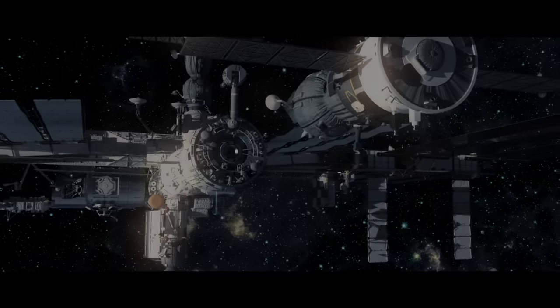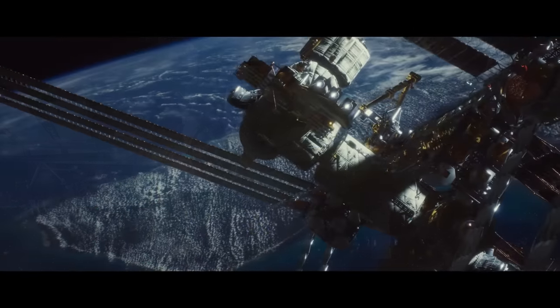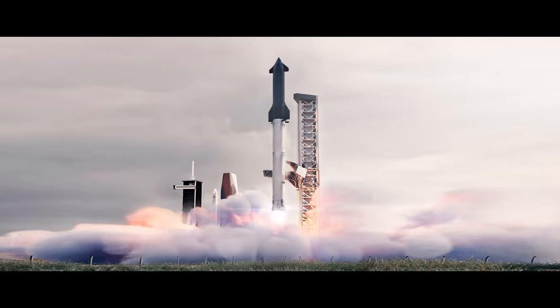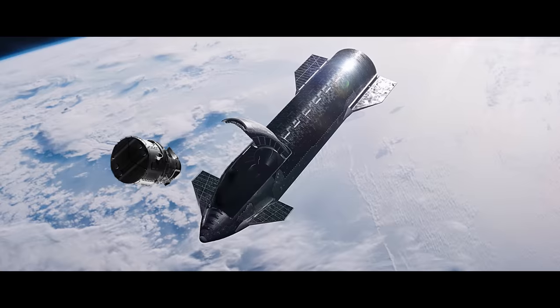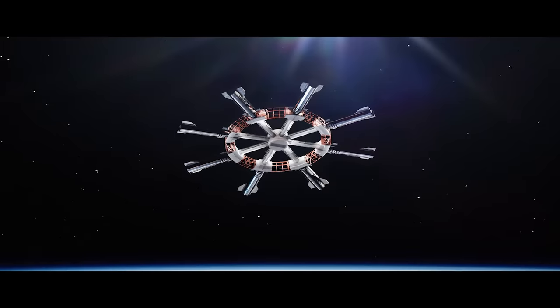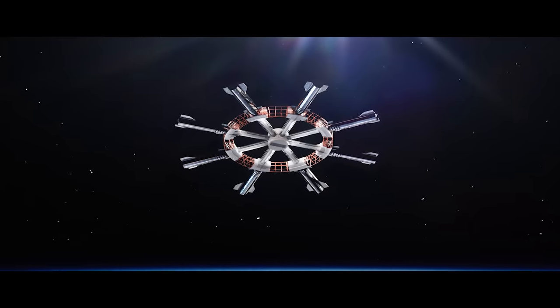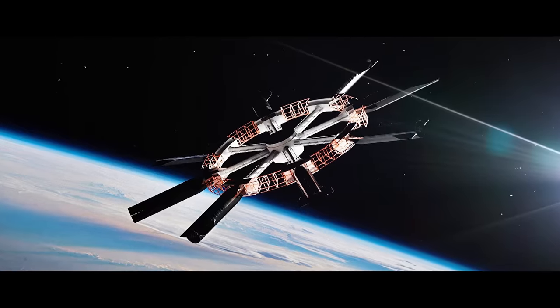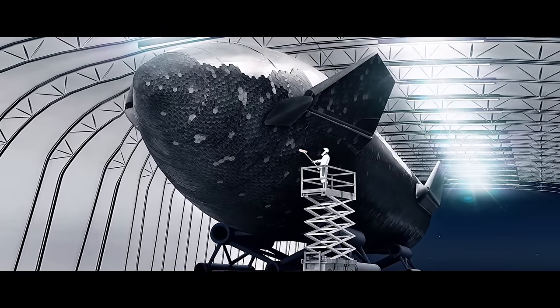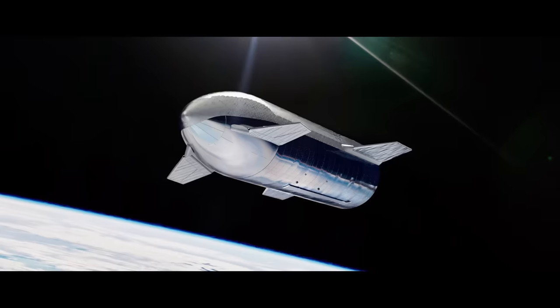The International Space Station de-orbits, burning up in Earth's atmosphere and crashing into the ocean. SpaceX begins launching the basic building blocks of their orbiting fuel station. The age of orbital refueling advances. The depot cryogenically stores fuel and will soon store mechanical spare parts for spacecraft, allowing space vehicles to be maintained and repaired in Earth's orbit, never needing to land.